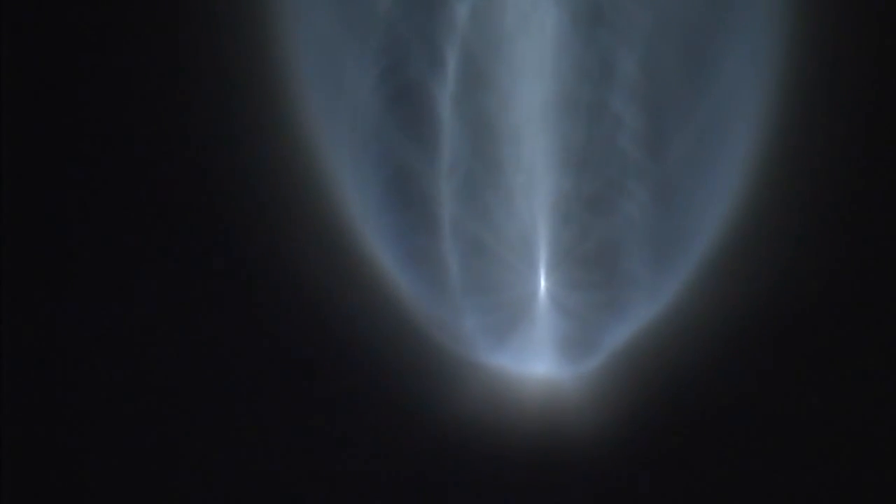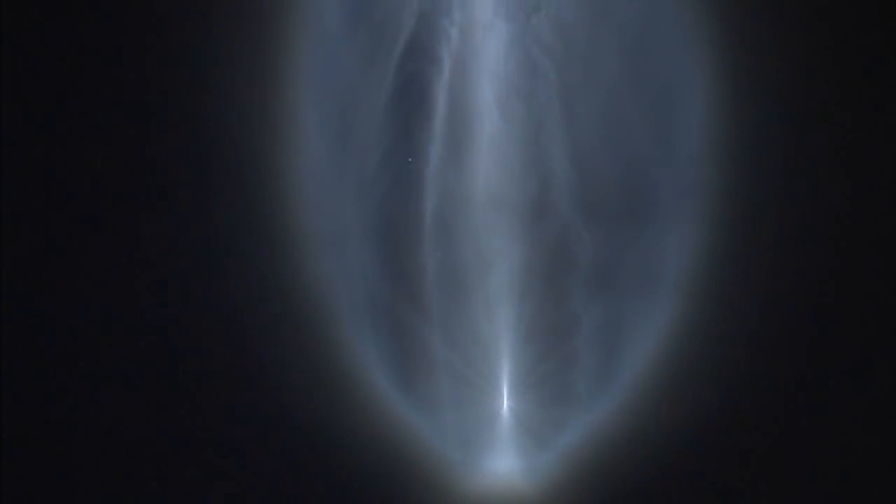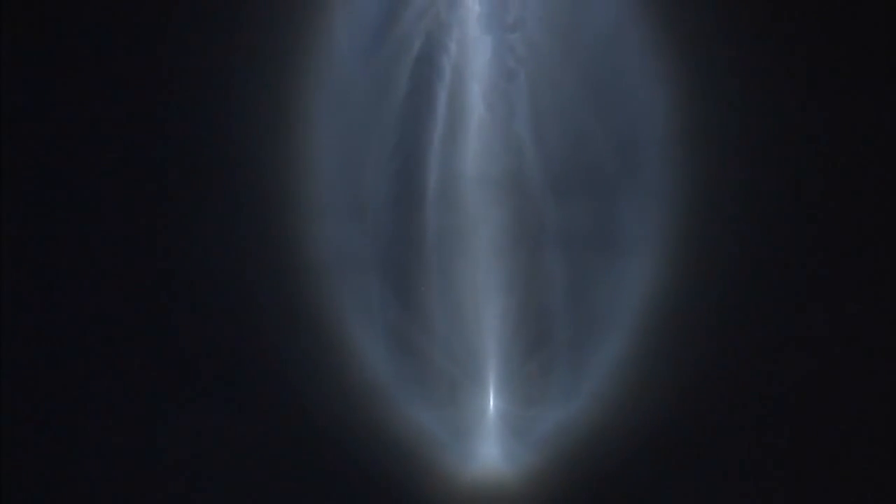Booster continues its throttle to maintain 2.5Gs in preparation for payload frame jettison. Current altitude 67 miles, downrange distance 148 miles. Current velocity 7,719 miles per hour. We have payload frame jettison. Looks like a clean jettison. And we have CFR jettison.